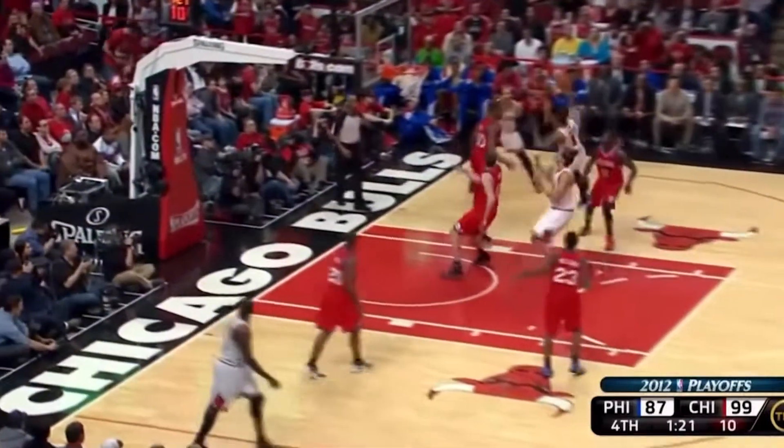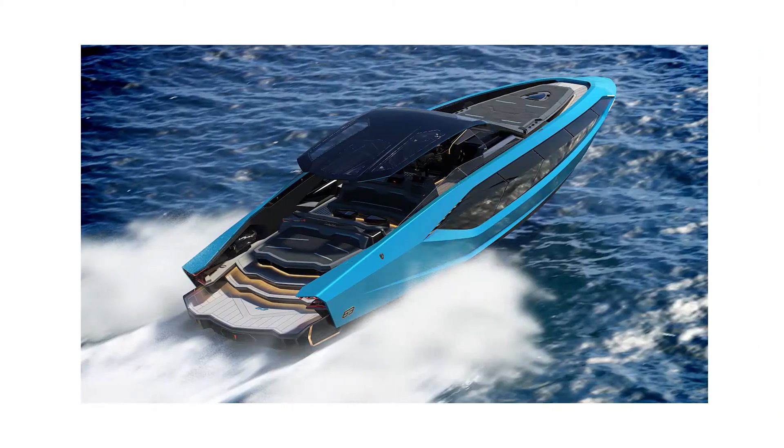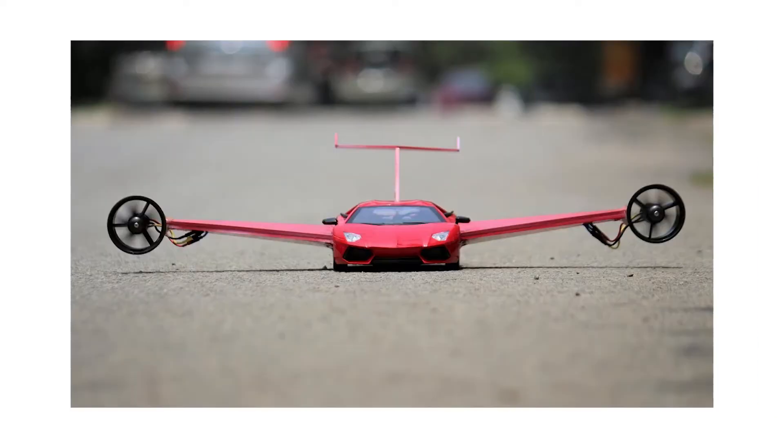A world where Derrick Rose never tears his ACL, Elon Musk is the president, we have boats that turn into cars that turn into planes, and a world where we have civilizations on the moon. A world where this idea and this technological advancement can change everything.